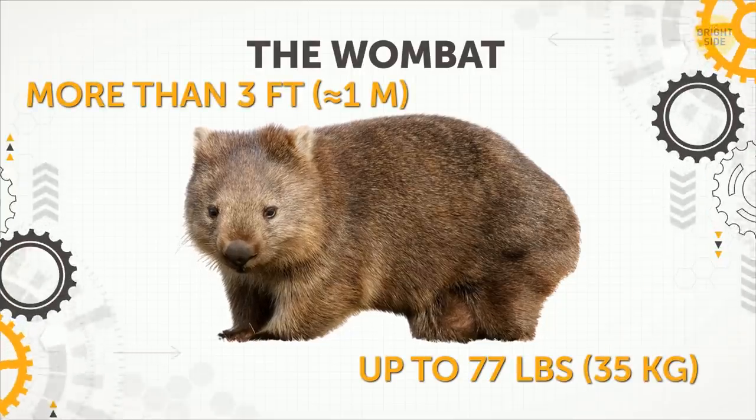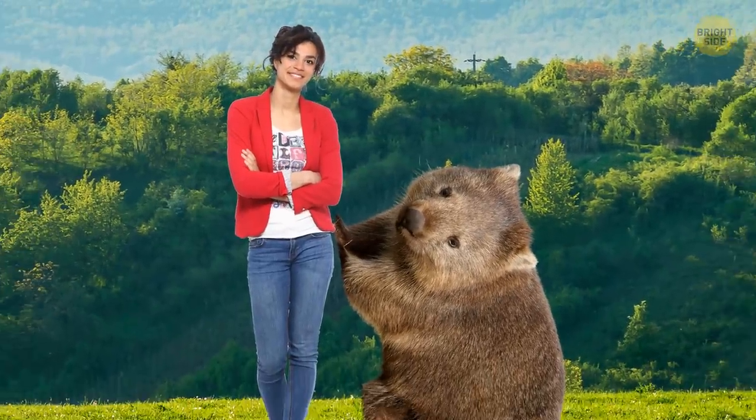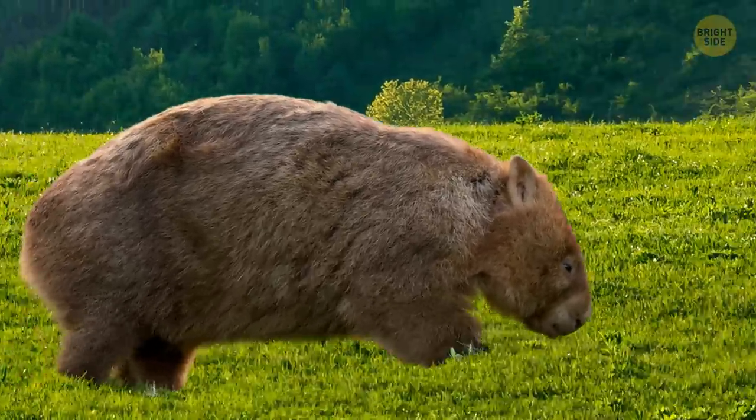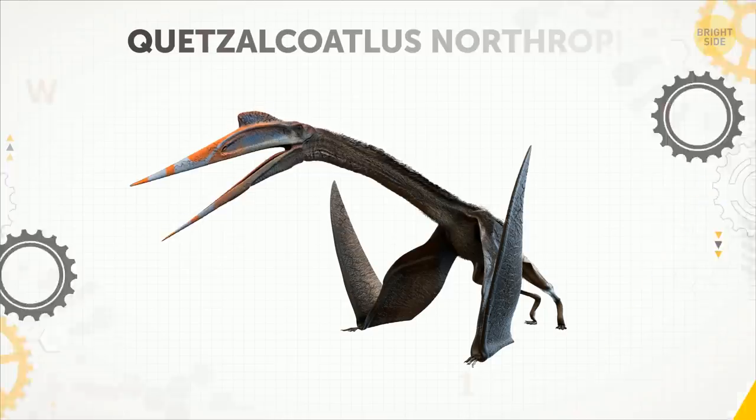The Wombat. A grown-up wombat, standing on its hind legs, would easily reach your waist. This animal might look slow and pudgy, but it can run at a speed of up to 25 mph for longer than a minute.